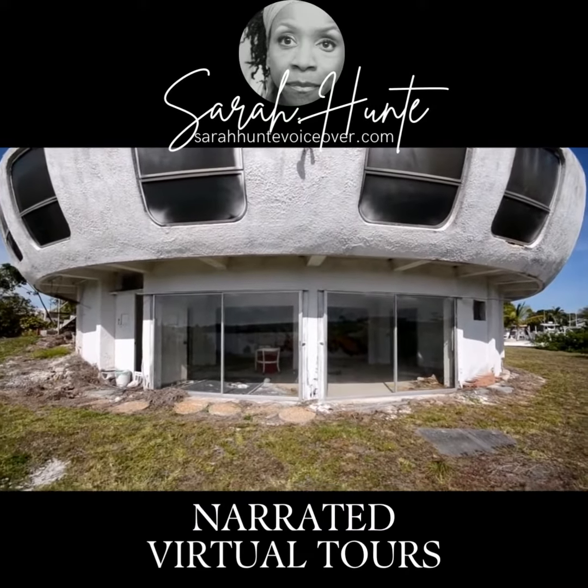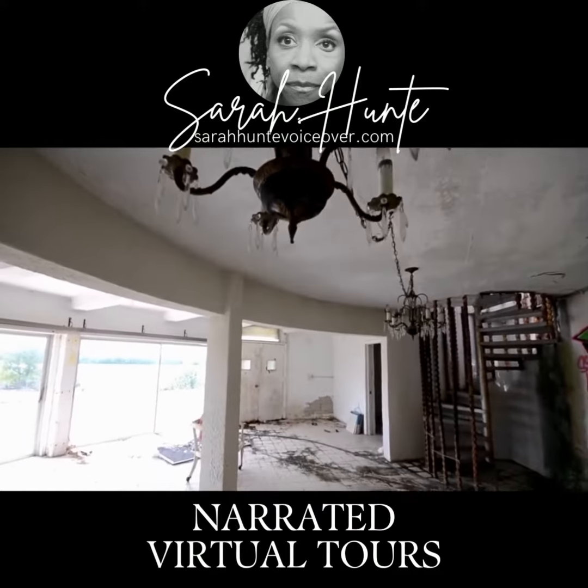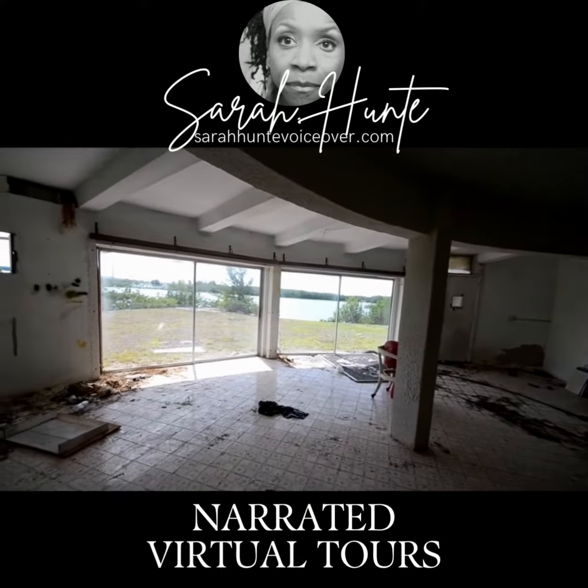Welcome to your new home on Isla Morada. This concrete monstrosity was built in 1978. Some would like to tear it down, and when you see the way it's designed and currently upholstered, it's easy to see quite why.